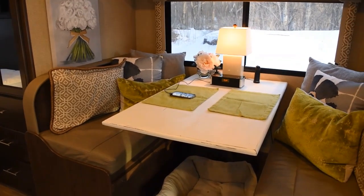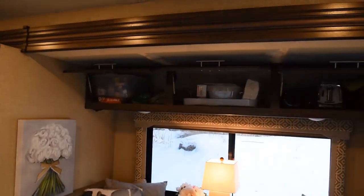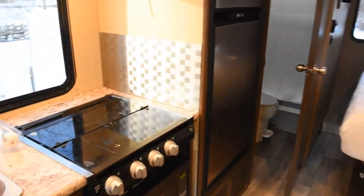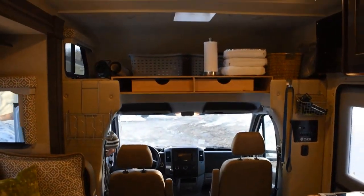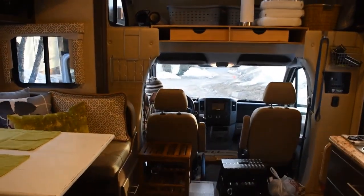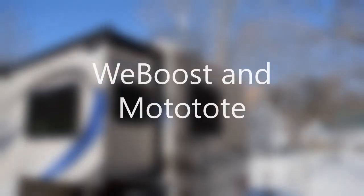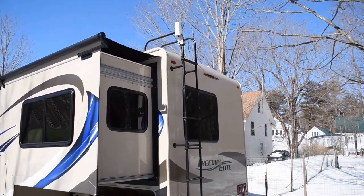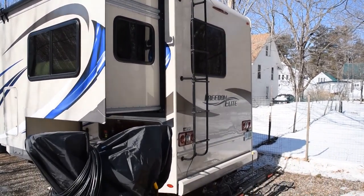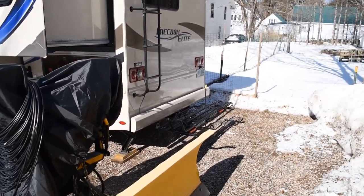We've made a lot of progress — the new tabletop is in and we're getting organized. Still working on the bins up there, but the floor is clear and we've got some clearing on the counter, which is good. I also made some progress on that storage area above the cab. We added the WeBoost — the cable runs down, goes underneath, and comes up near the dinette. That was pretty simple.